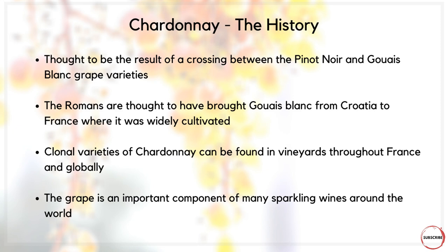Chardonnay can be found in vineyards throughout France and globally, and there are actually many clonal varieties of Chardonnay available, many of which have been developed to suit the terroir and climate in which they're being grown. It's also an important component of many sparkling wines around the world — most famously used in Champagne. If you're ever drinking a Blanc de Blancs, you're going to be drinking Chardonnay.